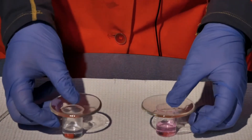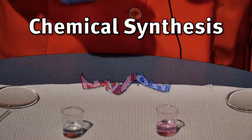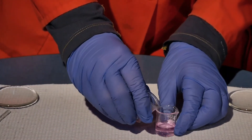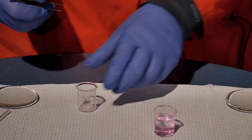We're going to take these two chemicals and perform something called chemical synthesis — that's when we take them, put them together, and create a brand new chemical called nylon. To do this, I'm going to take our sebacoyl chloride and lay it over top of our hexamethylenediamine. And now with a tube just like this,